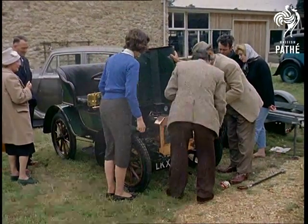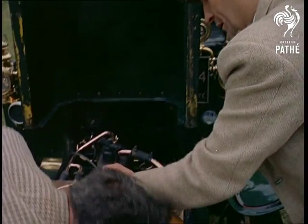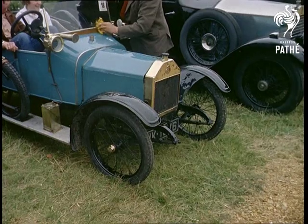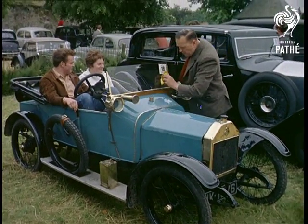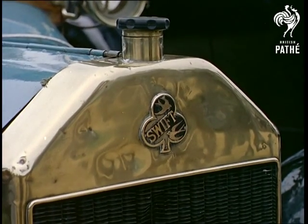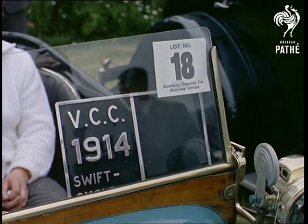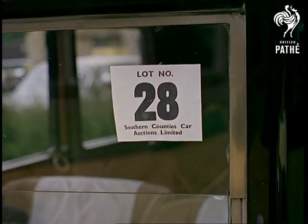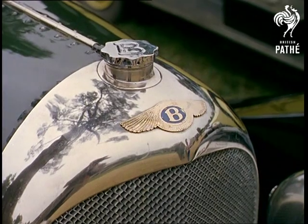It's on this very spot that they hold the famous jazz festival. And we're wondering what it would be like to rock and roll in this Humberette, built 10 years before the First World War. Gather round and see if there's a bargain to be picked up and kept nicely polished for next year's London to Brighton Veterans Rally.